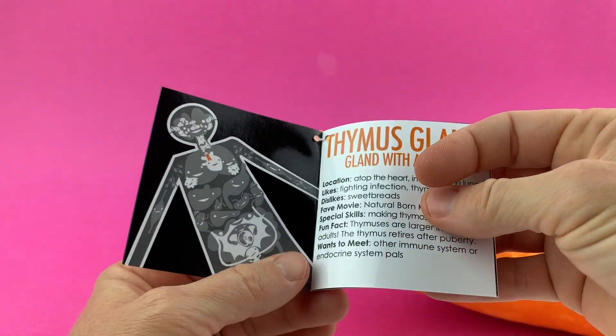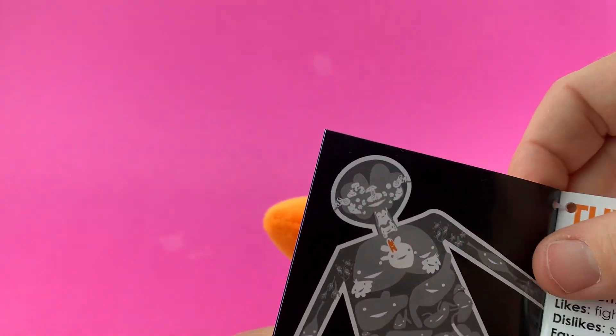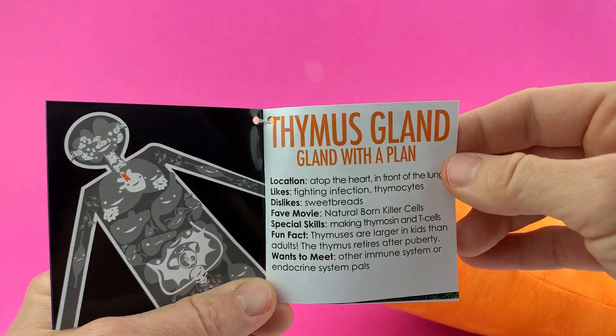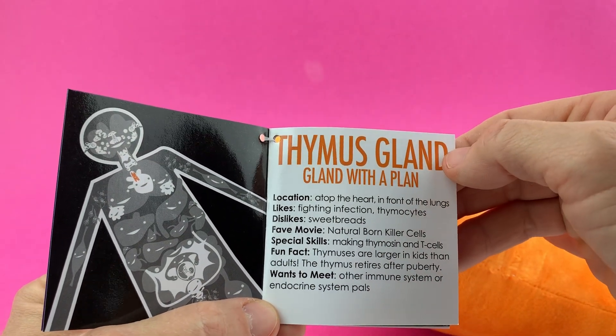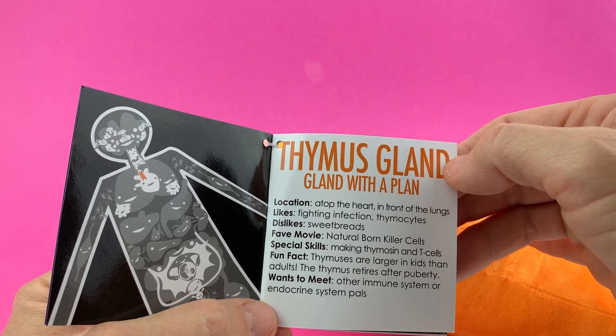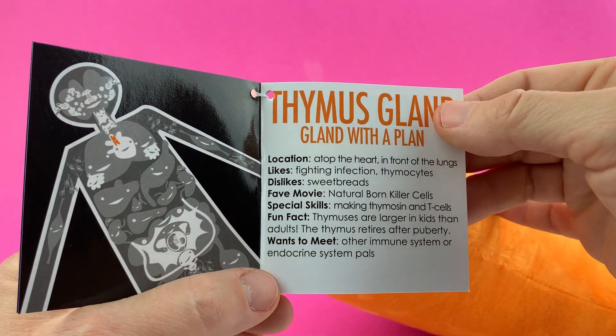Don't be immune to his charms. And there is the thymus sort of right near the heart, between the two lobes of your lungs. Thymus: gland with a plan. Location: atop the heart, in front of the lungs. Likes fighting infection. Thymocytes — just like sweetbreads. Sweetbreads are actually cow thymus. Now you know.